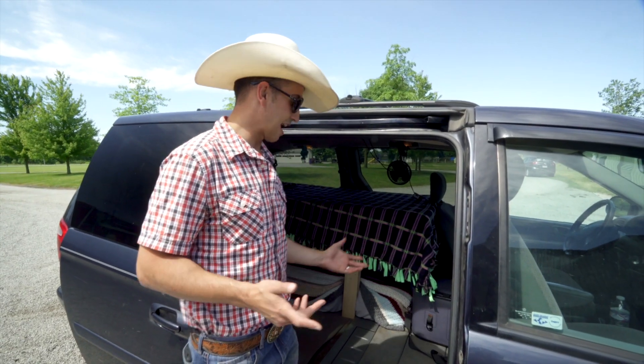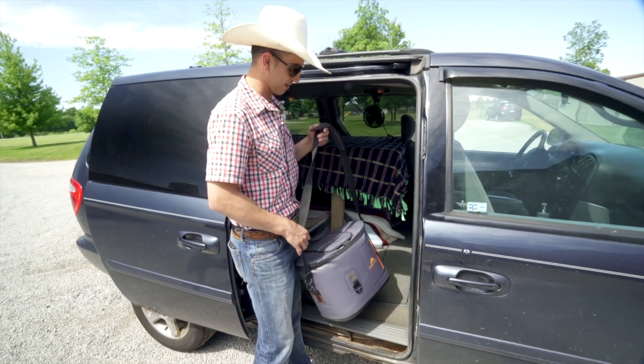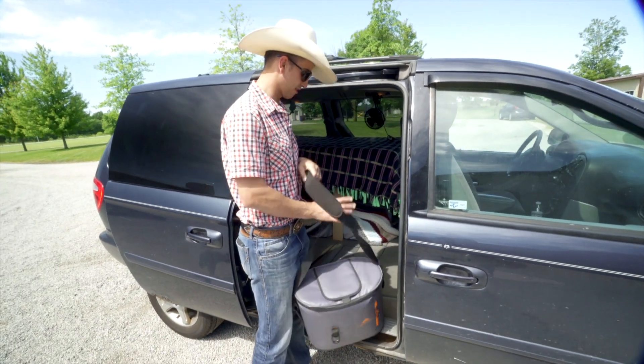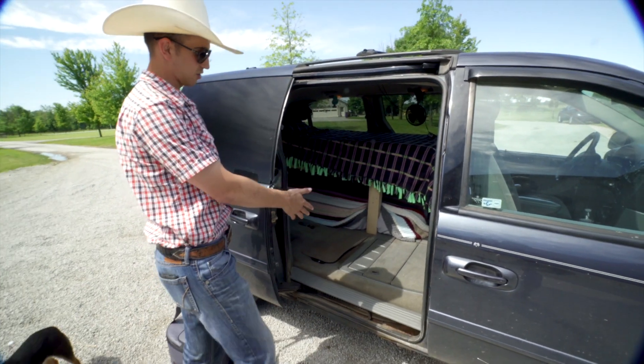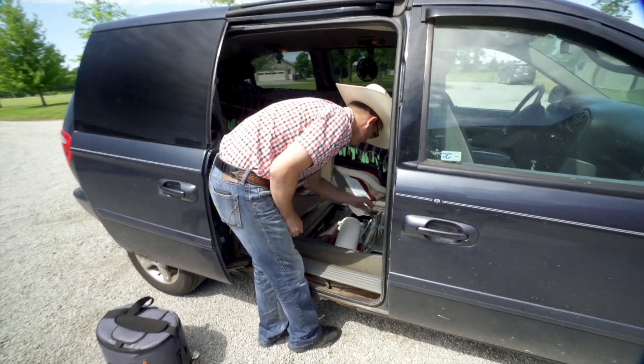Another key thing I like to have at all times is a cooler — doesn't matter what kind. I use this one to keep my water and stuff while I'm rodeoing. Now I'll show you the stow-and-go storage area — I put a bunch of stuff in here.